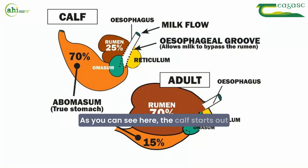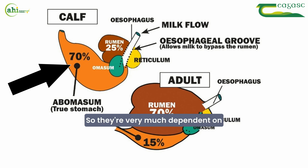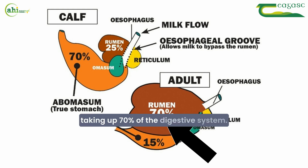As you can see here, the calf starts out with 70% of the abomasum dominating the digestive system, so they're very much dependent on a liquid diet at that stage. Over the next 12 to 13 weeks, the rumen develops and basically swaps over, taking up 70% of the digestive system.